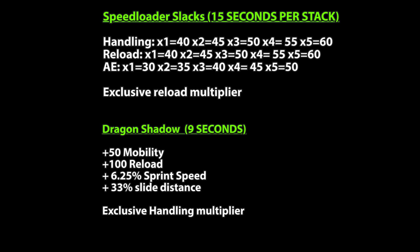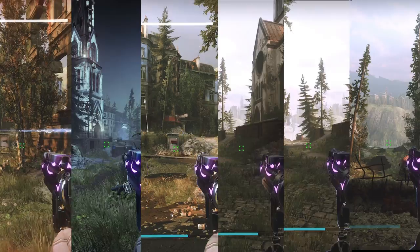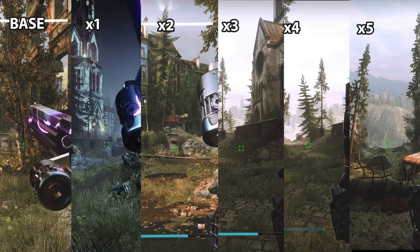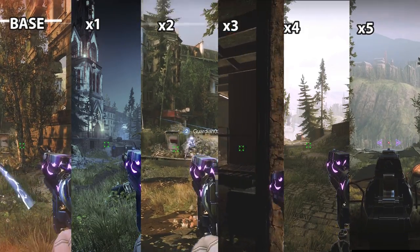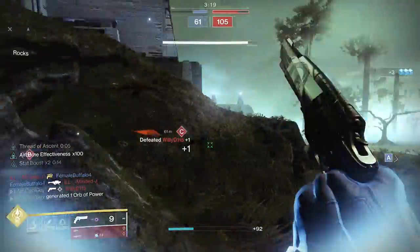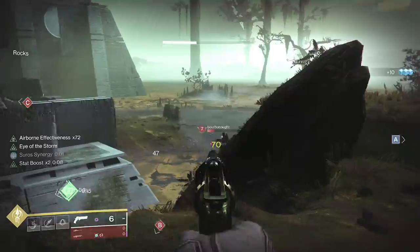Simply put, speed loaders have a reload scaler and it's actually pretty massive. When you dodge, it applies the first plus 40 points of reload and also the first part of a scaler, making it a little bit faster than just plus 40 reload. So when you take something like Exalted Truth with exactly 60 base reload, once you dodge the plus 40 gets it to 100 — matching Dragon Shadow — but with that scaler the animation is going to be faster.